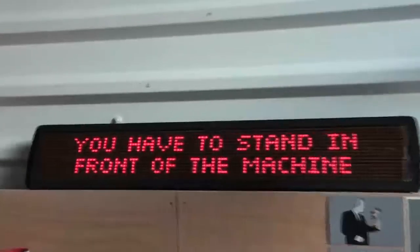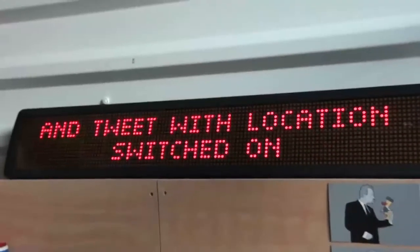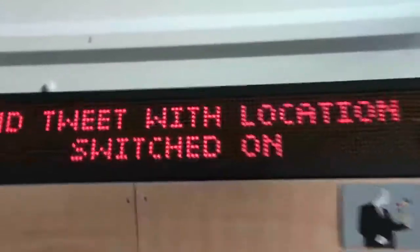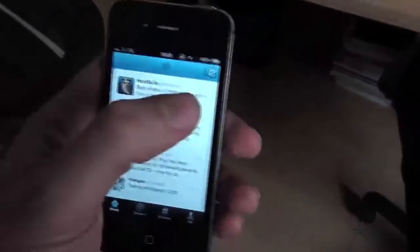We have this web interface where you can configure everything about the machine. So let's test it. First off, as you can clearly see, the machine specifically says you have to stand in front of the machine, and you have to tweet with location switched on. And you have to tweet the hashtag BossDurst. So I'm going to, on my iPhone here, tweet something at BossDurst.